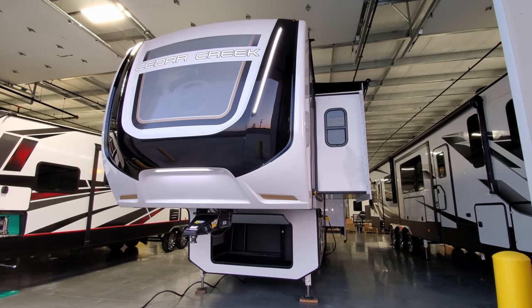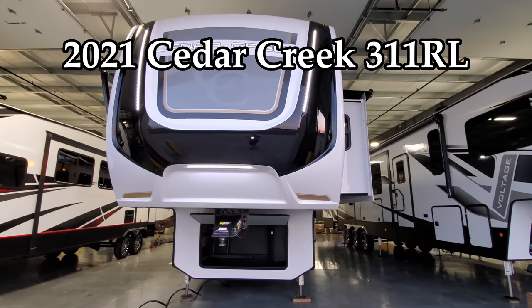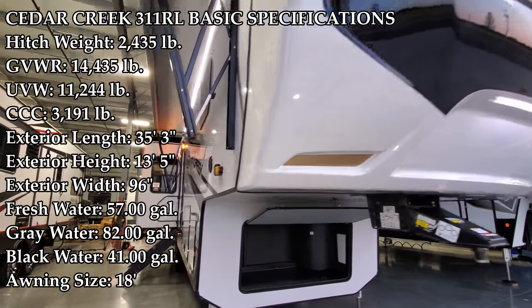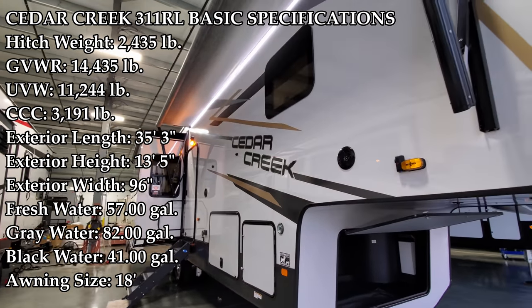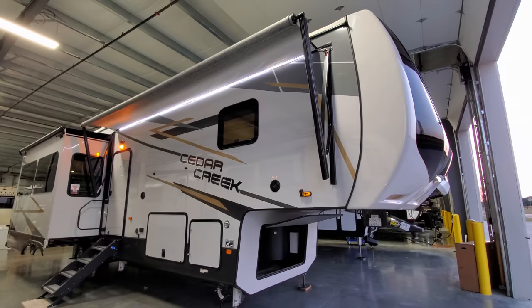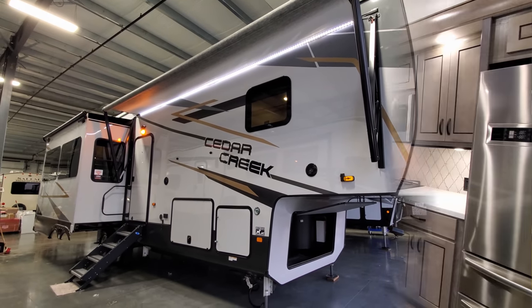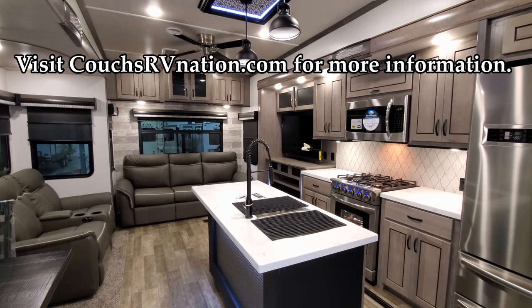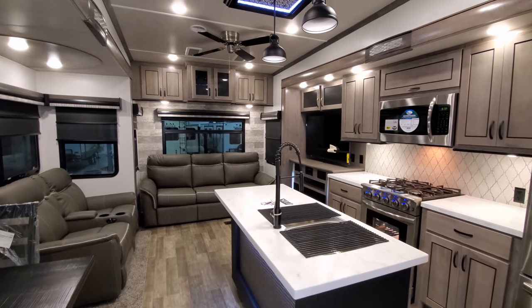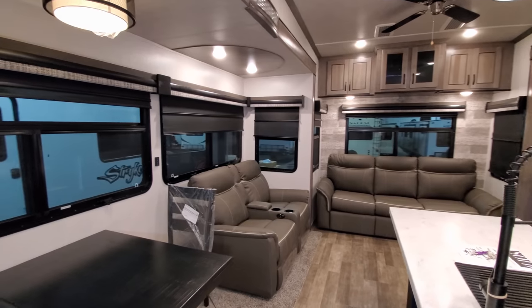Welcome to another All About RVs video. Today we're looking at a brand new 2021.5 Cedar Creek 311 RL fifth wheel trailer. This is a rear living room couples coach. We'll walk you around the inside and outside of the RV, then close it up, and go over some of the changes. We're now up inside this brand new Cedar Creek 311 RL — it is a triple slide-out rear living room couples coach.